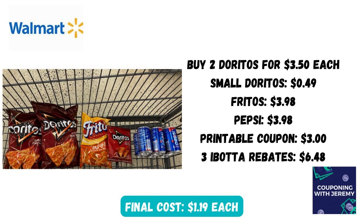With the holiday season everybody's having parties, and kids are having parties at school as well. So here are some snack deals: I bought two of the Doritos for $3.50 each, one small bag of Doritos toward the front of the store for $0.49, some Fritos that rang up for $3.98, and mini Pepsis for $3.98 as well. There's a printable coupon on the coupons.com app for $3 off five Pepsi or Lays products. I submitted for three different Ibotta rebates that gave me back $6.48, bringing the cost down to just $1.19 each. You also want to submit to the Fetch app — just take a picture of your receipt and they'll give you money back. You may have extra deals on the Fritos or Doritos on the Fetch app.